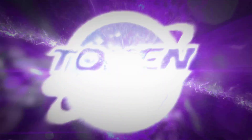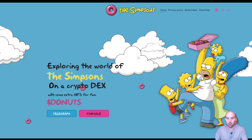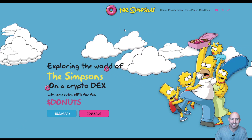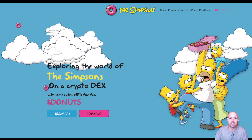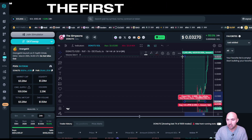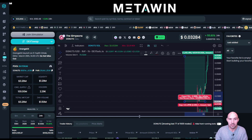If you're an 80s or 90s kid, you're not going to want to miss this one because it's going to melt your little heart. Welcome back Token Galaxy. This is the Donut Token, the Simpsons Donut, and this project is so bullish. This project has gone up 100% in like 24 hours. Insane, to say the least.